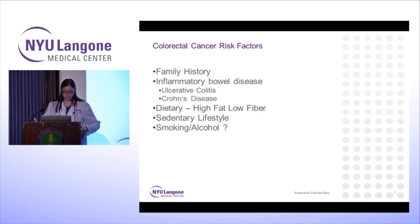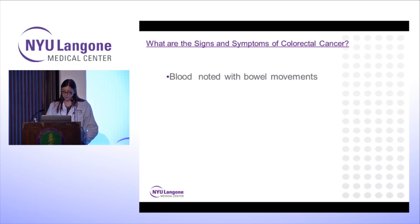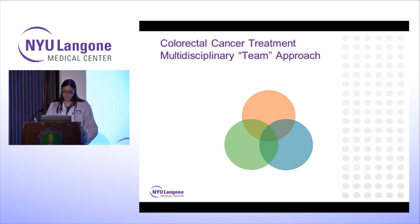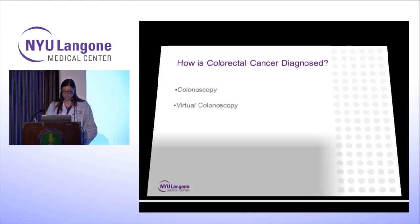Moving on to signs and symptoms — how patients present: patients may have blood in their stools, change in bowel habits with new constipation or diarrhea, unexpected or unexplained weight loss, abdominal, pelvic, or rectal pain, anemia, and fatigue. When we manage colon and rectal cancer, it's really a multidisciplinary team approach — a combination of gastroenterologists and colorectal surgeons, along with medical oncologists and radiation oncologists, radiologists and pathologists, and all the support services. This is how we do everything here at NYU — we have a really great team approach to colorectal cancer care.